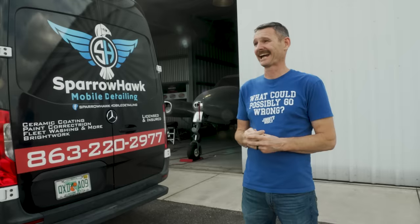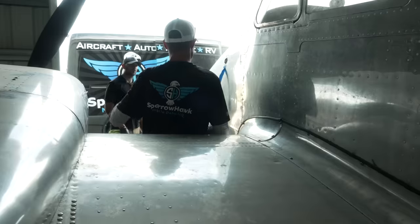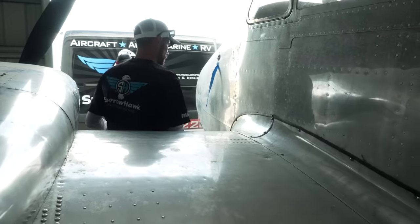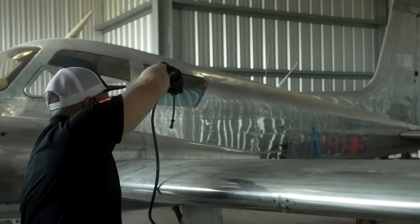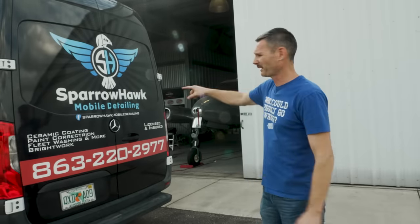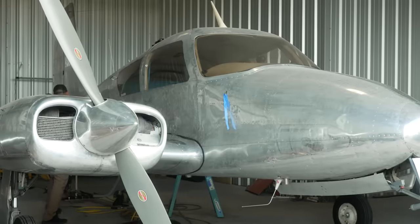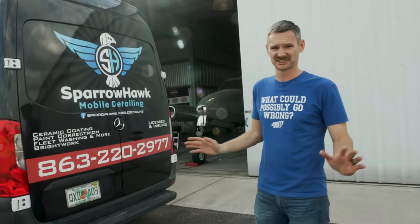I got a call from the guys at Sparrow Hawk. They said we can polish the 310 in three days, and I said I will gladly accept that challenge. They're here right now getting this thing to shine better than it's ever shined before — 24 hours a day they're going to be cranking on this thing. Sparrow Hawk has locations all over the country specific to aviation, RVs, and boats. If they can get this done, they definitely deserve everyone's business.